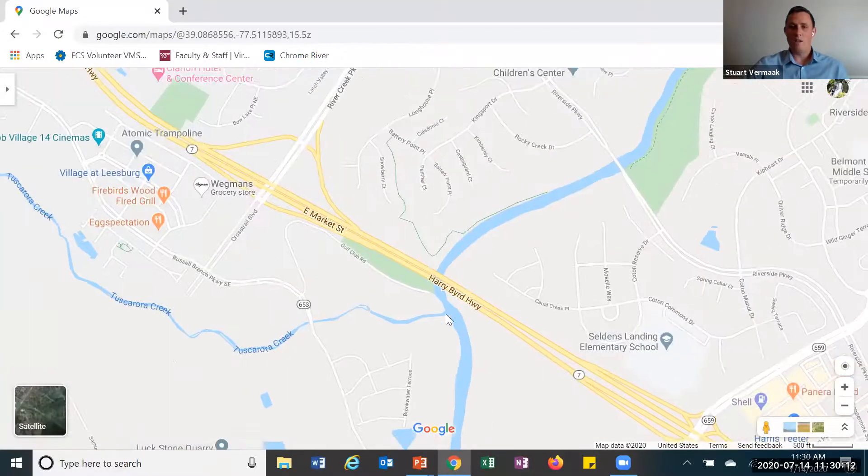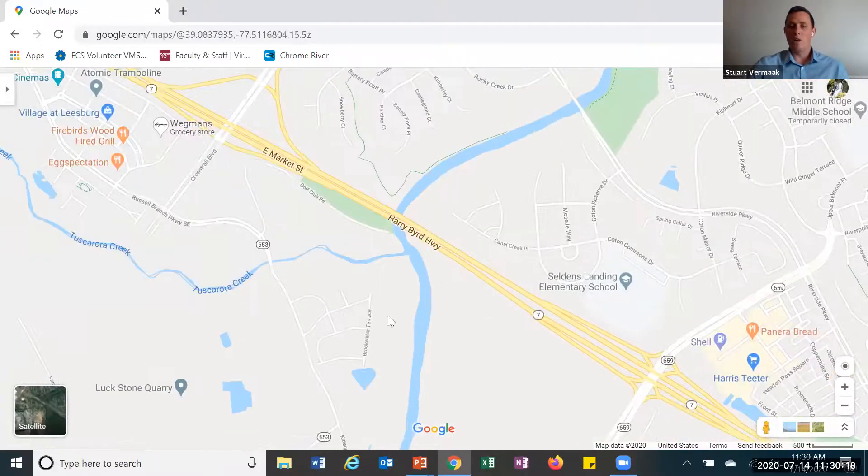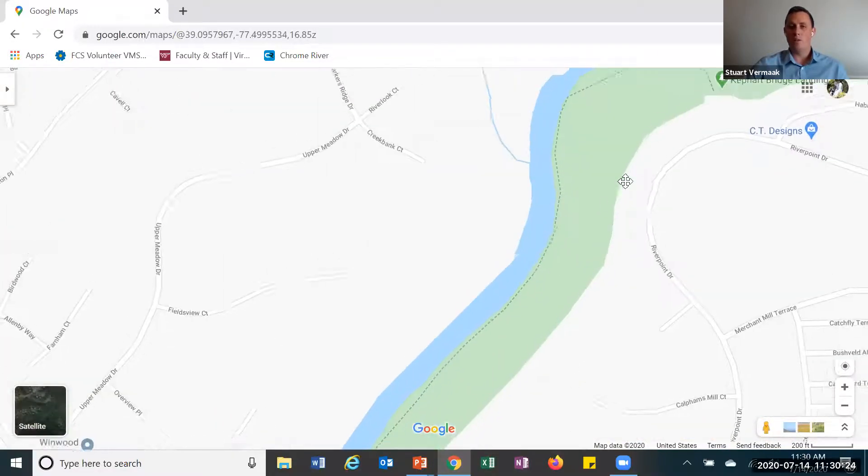We have found one here that is even bigger. If I zoom out, as you can see, we've gone from the small creek and we've gone into Goose Creek. And it is a larger creek.